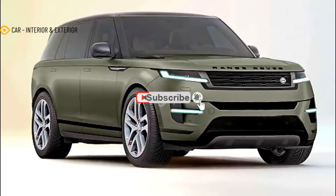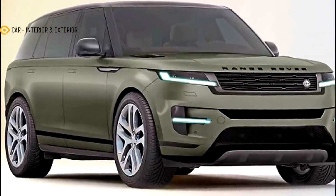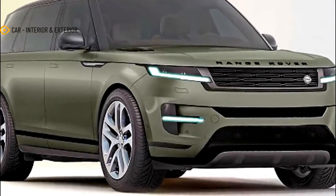Hello everyone, meet again with my channel Car Interior and Exterior. In this video we will discuss about the 2023 Range Rover Sport.